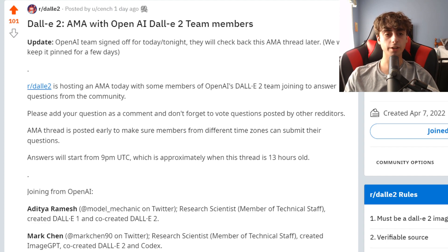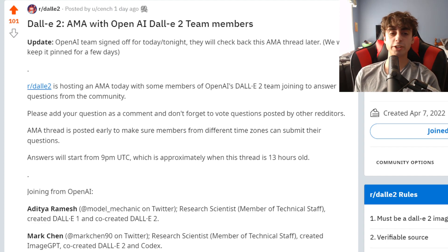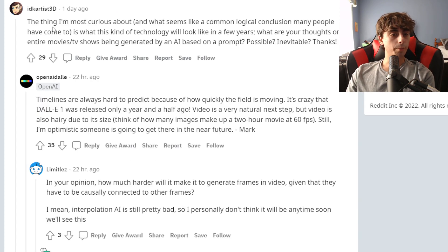Especially now, because we're going to be able to make some really good videos that surround DALL-E 2. Anyways, here is the topic of today's video. Basically, we're going through the DALL-E 2 Ask Me Anything on Reddit, with actual OpenAI DALL-E 2 team members. If you watched my last video, I mentioned that this was going on, and it happened. Coming to the first response, this person asked about the future of this technology in general.